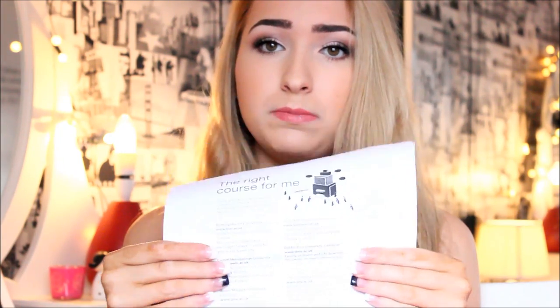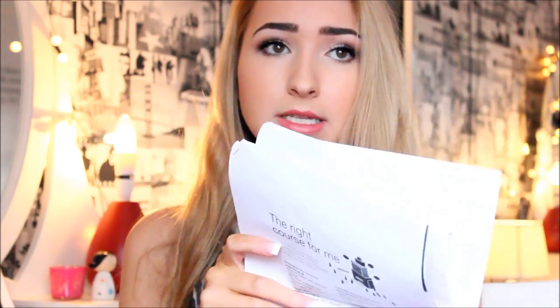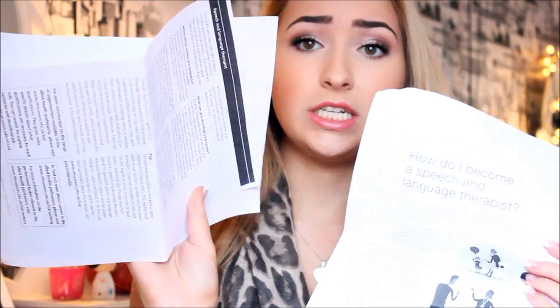My bag is such a mess, it's unreal. I then have these bits of paper from school. I went to a talk about what I wanted to do at university, and it was about speech and language therapy. This is just a wee bit of information on that. It was actually one of the most interesting talks I've ever been to, and it's really made me consider it as a career choice.